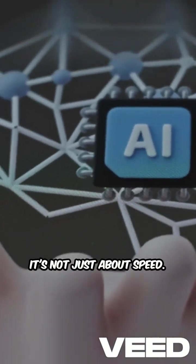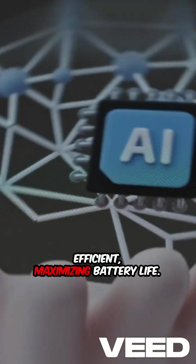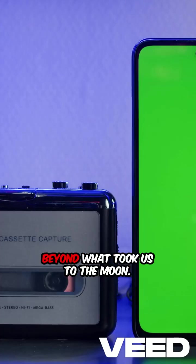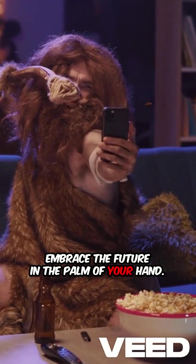It's not just about speed. These processors are also energy efficient, maximizing battery life. So next time you use your iPhone, remember it's a powerhouse of technology, far beyond what took us to the moon. Embrace the future in the palm of your hand.